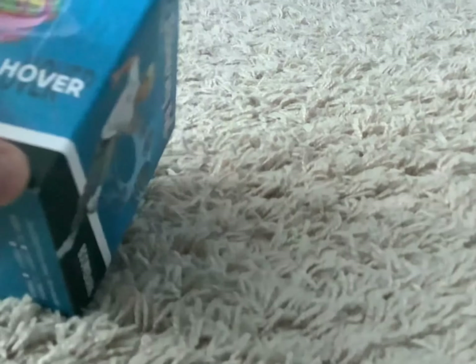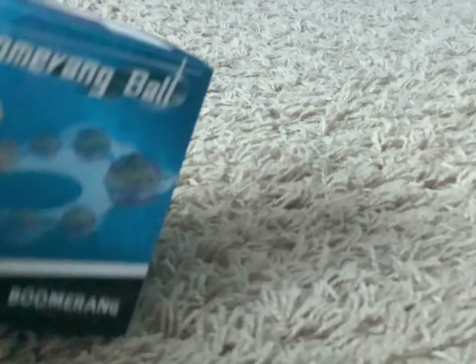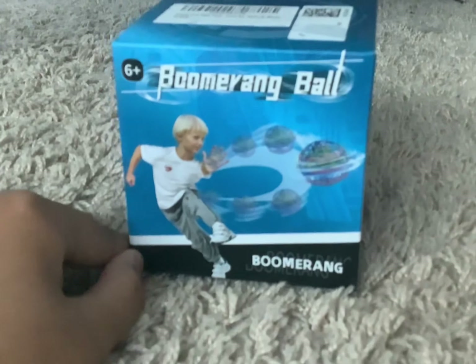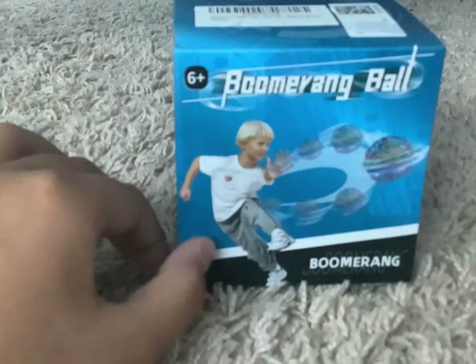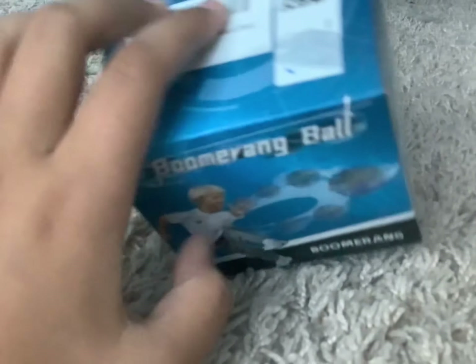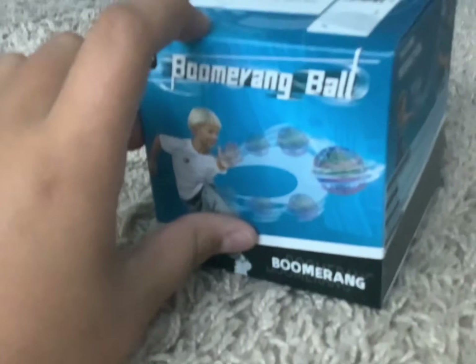Next, we got this cool hovering boomerang ball. I know a lot of you have seen advertisements for this — it's this little ball that can hover, and when you throw it, it instantly comes back to you like a boomerang, which is pretty neat to say the least. Alright, next item.